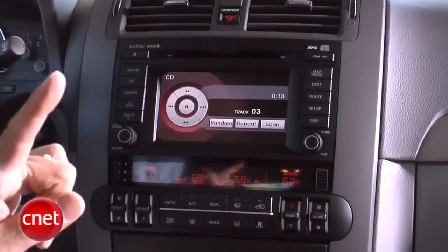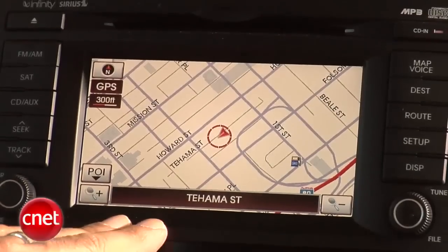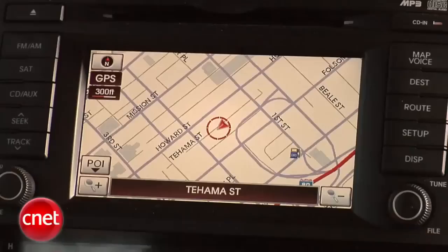We've got navigation on the screen, which means our normal six-slot in-dash CD deck is reduced to a single slot, and there is no hard drive here to rip to. So you do have a bit of a contraction of your available music with that single slot, but it's not too bad. The resolution on the navigation system is really good — this is a nice, fine dot pitch.